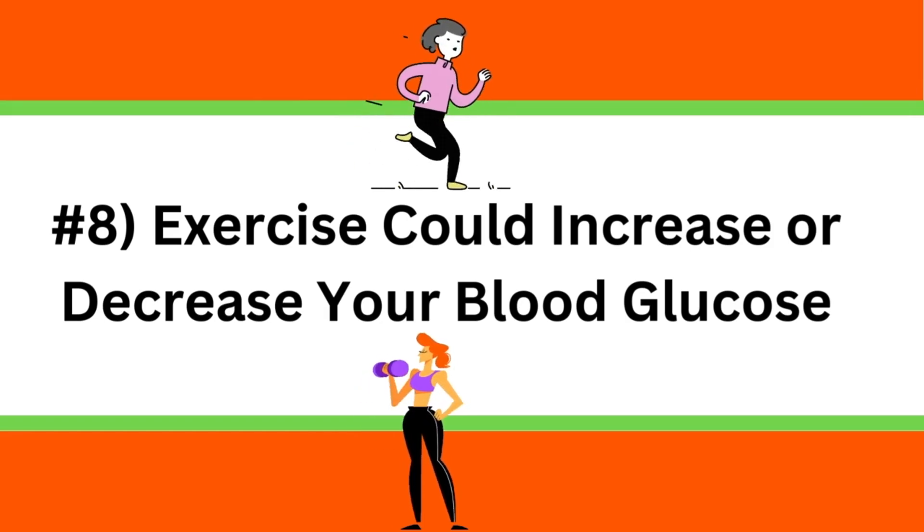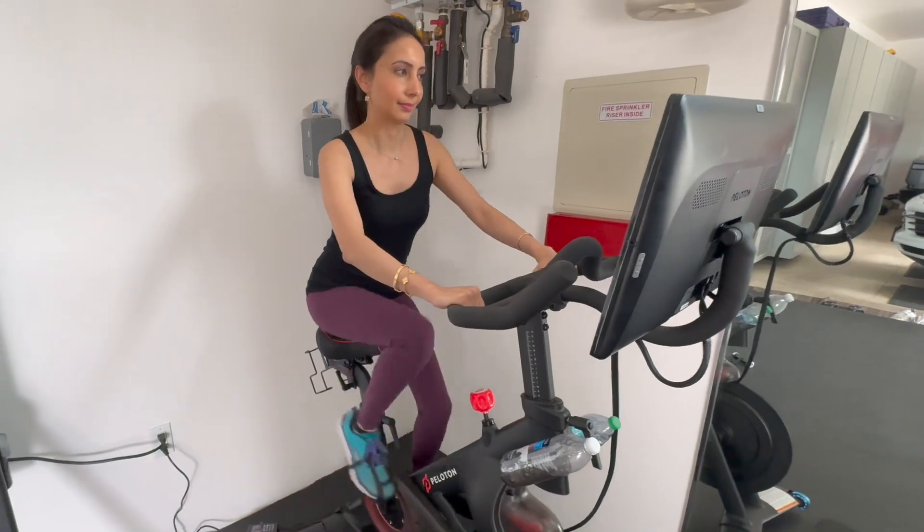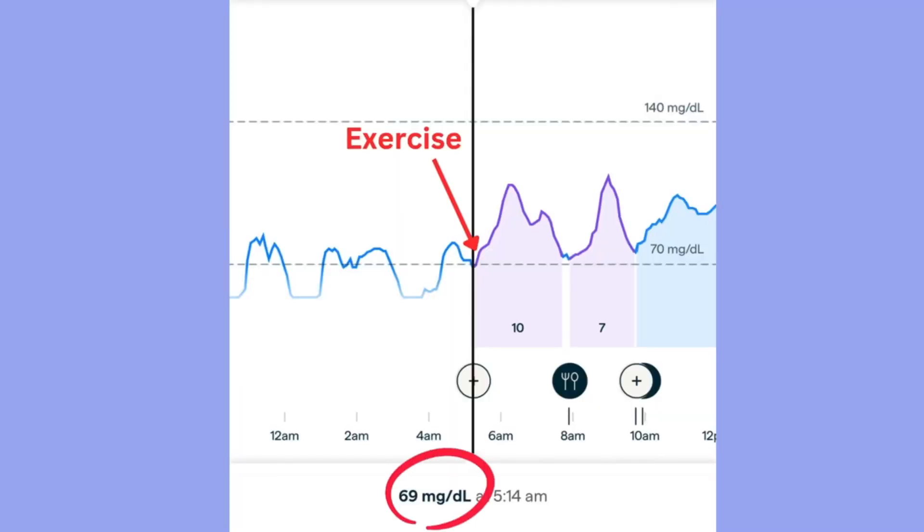Lesson number eight is that exercise could increase or decrease your blood glucose. One day I rode my Peloton bike for 20 minutes first thing in the morning in a fasted state, then started to lift some weights. But after just one set, I felt really fatigued and saw that my glucose had dropped to 69. Everyone has a different response to exercise — sometimes your blood glucose goes up because you're breaking down glycogen stores in your muscles due to the rise in adrenaline and cortisol. Other times, glucose utilization by your muscles could cause blood glucose to drop, especially if you're fasting or on a low-carb diet. As a whole, exercise is excellent for improving glucose control because it helps open up your insulin receptors, and increasing muscle mass will increase your insulin sensitivity.